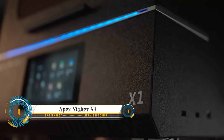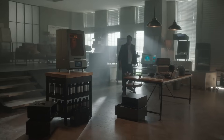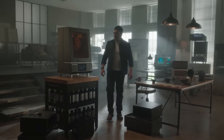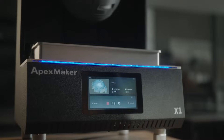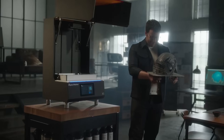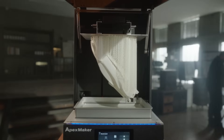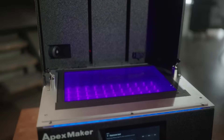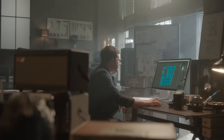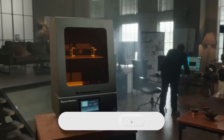The Apex Maker X1 is an industrial high-speed 16-inch 8K LCD 3D printer. Tired of small 3D printers that slow you down and compromise on intricate designs? It's time to print a new world. The Apex Maker X1 is the world's first 3D printer to combine a 16-inch mono LCD with 8K resolution.